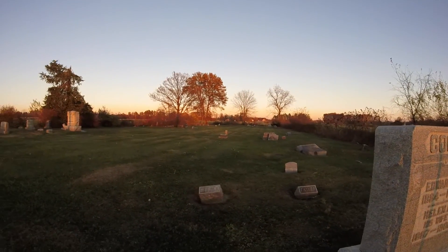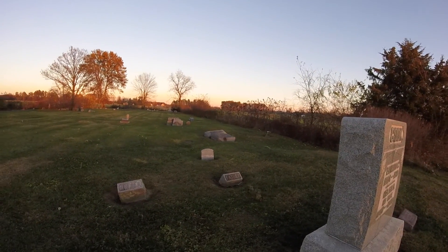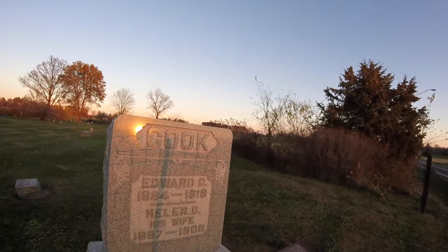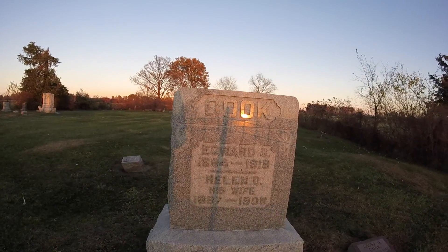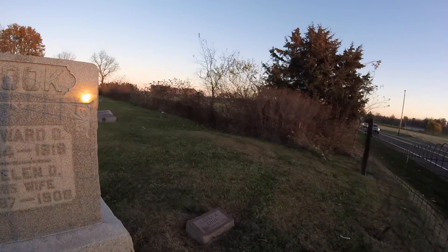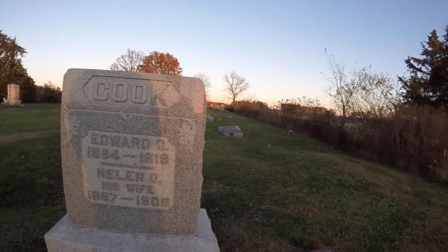And there's another father and mother stone over here. It looks like there may have originally been a stone — it may have been this stone, in fact. So you can see it's a husband and wife stone, and then here's a third.